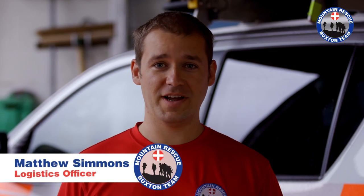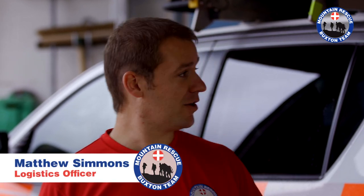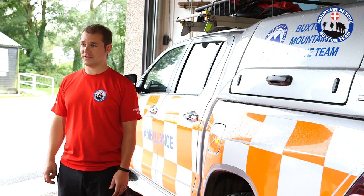Hi, I'm Matt. I'm the Logistics Coordinator for Buxton Mountain Rescue and I'm going to tell you a bit about one of our 4x4 response vehicles, Mobile One.